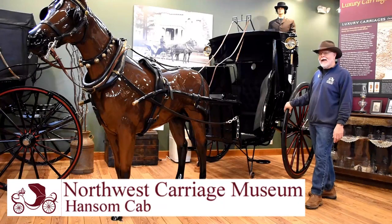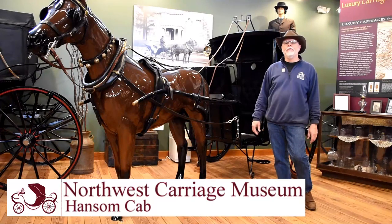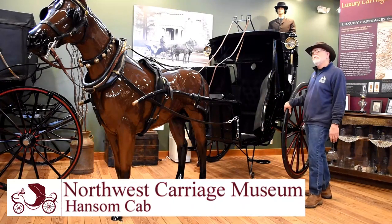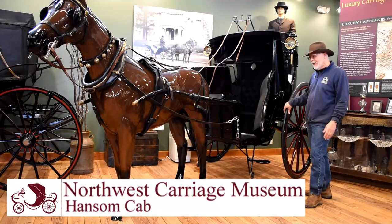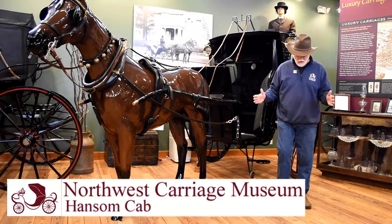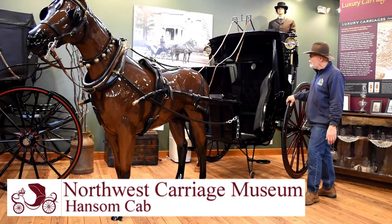This cab was used as a taxi cab in Central Park, New York, in and around 1900. What's unique about this vehicle is these two-wheeled vehicles — they actually call them gigs — and with a properly trained horse, they can actually spin in the road with a stationary turn and go the opposite way.